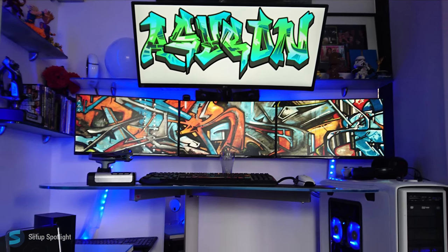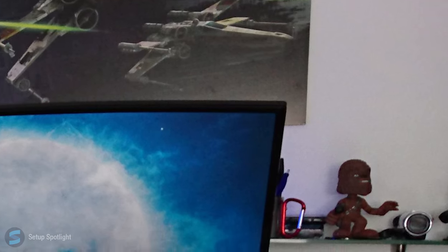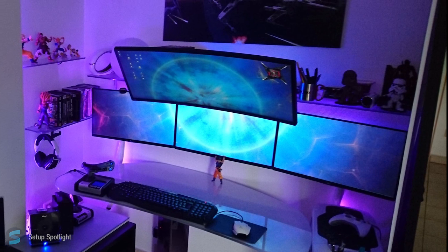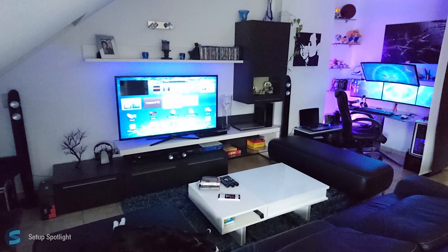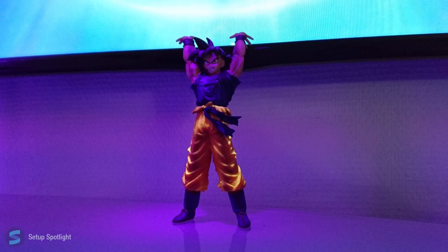Overall, this setup is unique. He shows off his love for Dragon Ball Z and Star Wars with the action figures on his shelves, and the LEDs give off an awesome vibe. He really made this room his by using such an uncommon layout and weird placement of things, but it just kind of works.